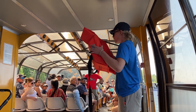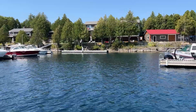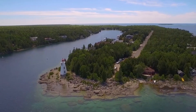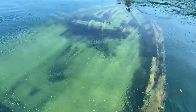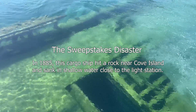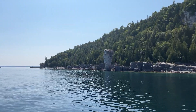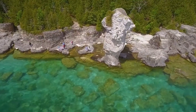Before going, they gave us a safety briefing. We're off! Along the way we passed one of the shipwrecks. Finally, there's Flowerpot Island — and there's the flower pot rock formation itself.